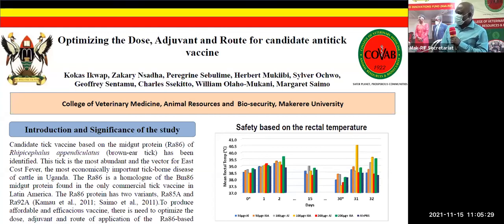Once again, I'm Koka Sekwap, sharing with you our results from a study to optimize the dose, the route, and adjuvant for the candidate tick vaccine.